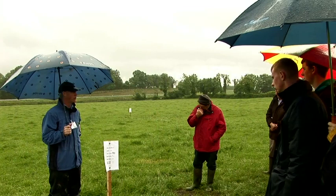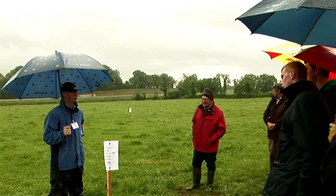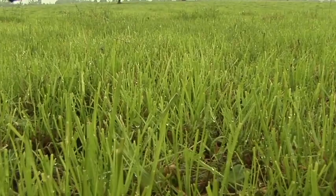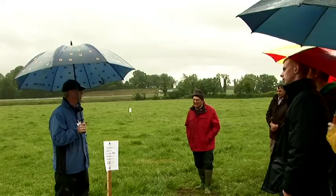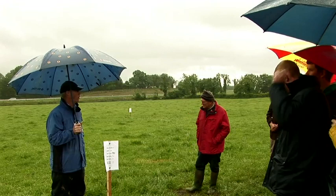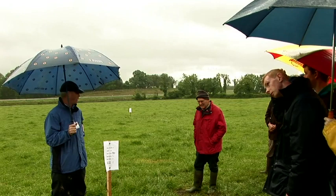Secondly, it has good ground cover, which is important when cows are walking in the weather we're having at the moment. And the third reason is that of all the varieties we currently have, it is one of the highest yielding in the springtime. On the recommended list of perennial ryegrass, 100 is the base average, and Torella has a growth rate figure of over 120 for spring growth. If it's included in the mix, it helps you have more grass in springtime, which means you can produce more milk from grass and cut back on meals.